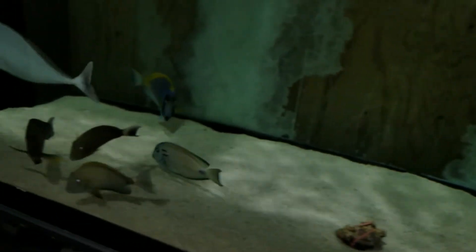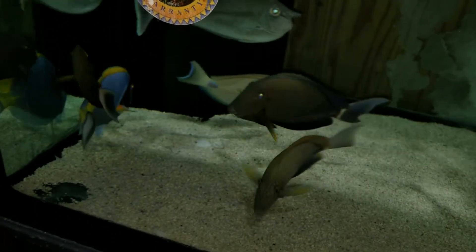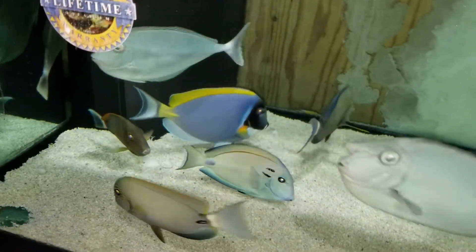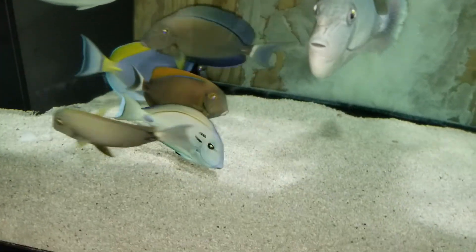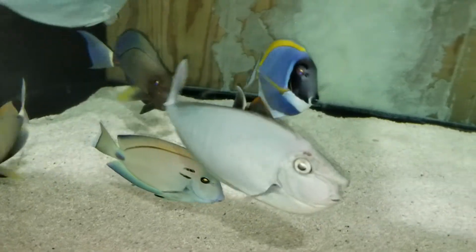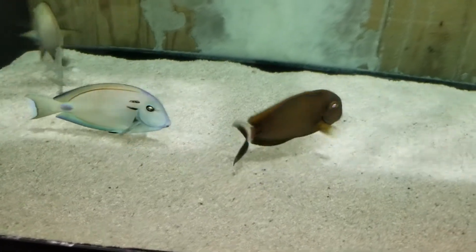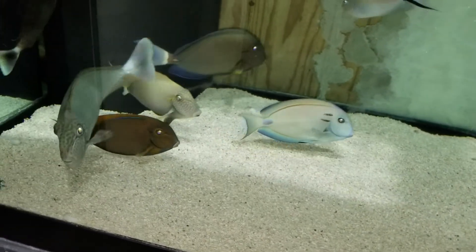That's enough — no more complaining from me. He is loose, in the mix now. I'm going to have to take a tang or two out because they're not going to like him in the beginning, just to give him a chance to acclimate, and then put them back in.